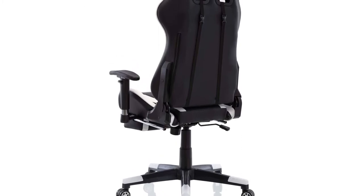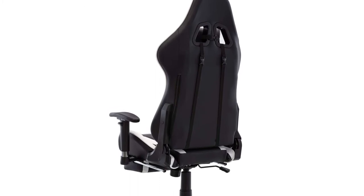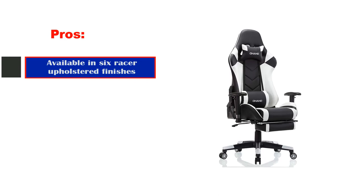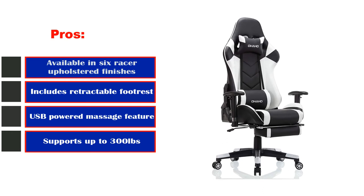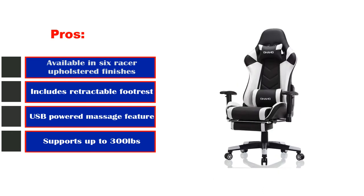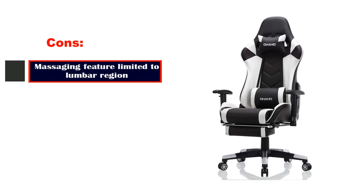The Ohaho chair supports up to 300 lbs and has a massive reclining range from 90 to 180 degrees. Pros: Available in 6 racer upholstered finishes, includes retractable footrest, USB-powered massage feature, supports up to 300 lbs. Cons: Massaging feature is limited to the lumbar region.